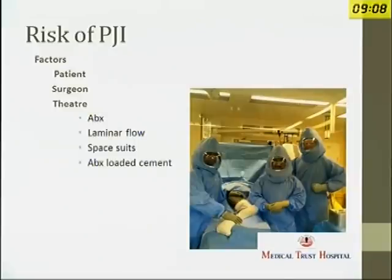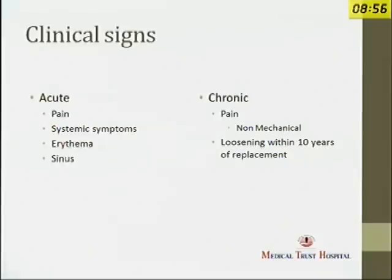We all know the risk factors for prosthetic joint infections — immunocompromised patients, if you take three hours for a joint replacement, if your theatre facilities are not up to scratch — these are all predisposing factors. We all very well know how acute joints present: pain, erythema, sinus, and all that. Those cases are easy to diagnose.